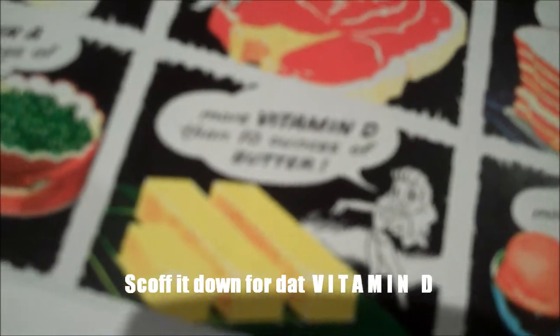More vitamin A than two servings of peas - did carrots not exist back then? More vitamin D than ten ounces of butter, more food energy than two dishes of ice cream. You know what? I would rather eat all of these things instead of two glasses of Ovaltine. It comes in plain and chocolate flavor.